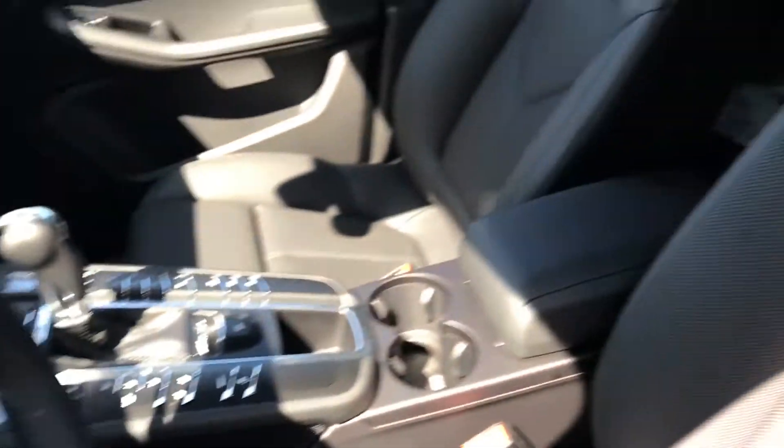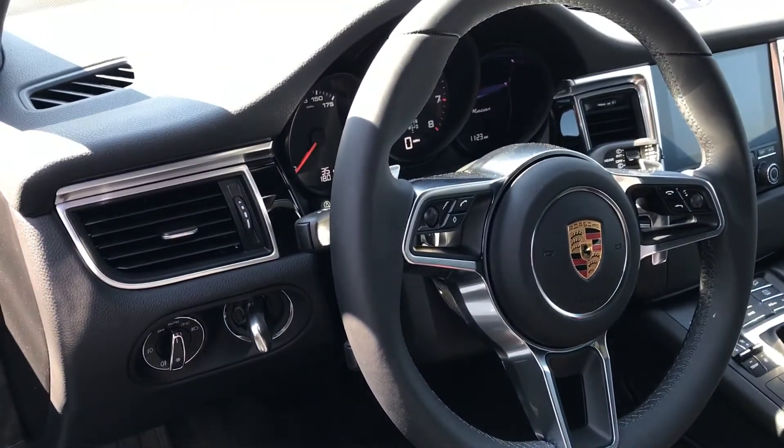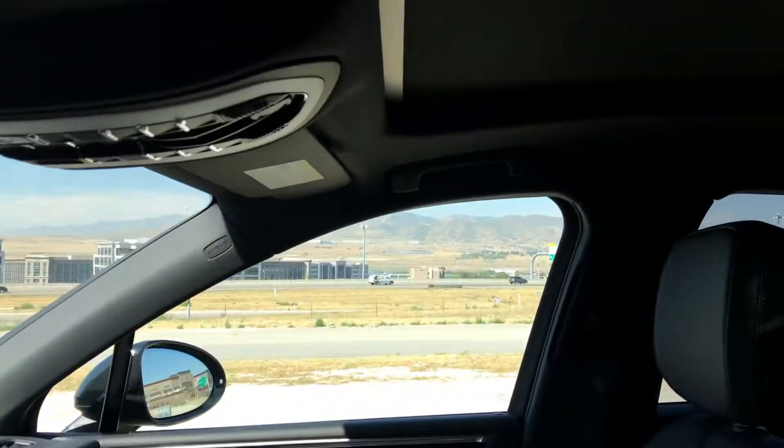Bose premium sound, 14-way heated and ventilated seats, and a panoramic moonroof.